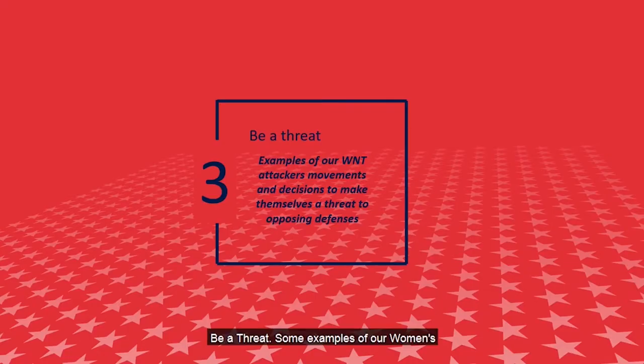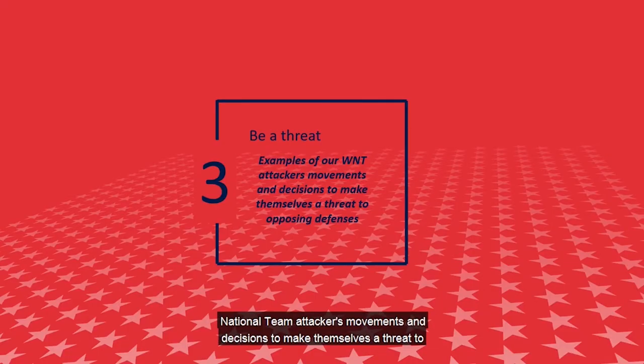Be a Threat. Some examples of our women's national team attackers' movements and decisions to make themselves a threat to opposing defenses. What are we doing without the ball that creates opportunities for our team?